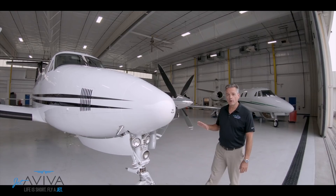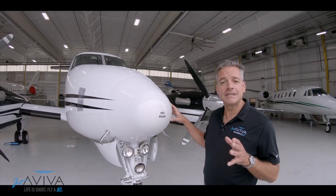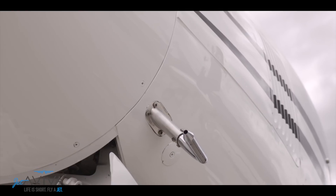As we move to the front of the airplane, you'll notice the radome. It houses the turbulence-detecting radar. In addition, you'll also notice that the King Air 350 has dual sources of pitot-static.